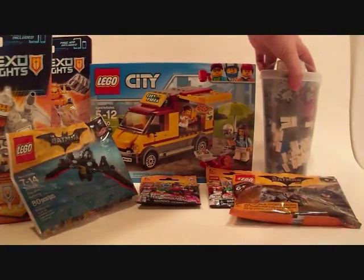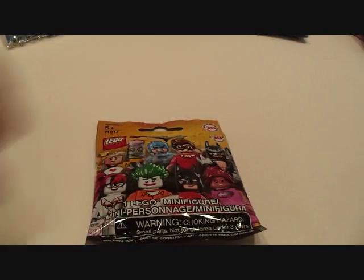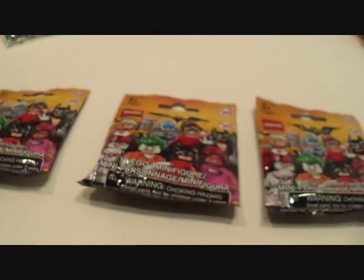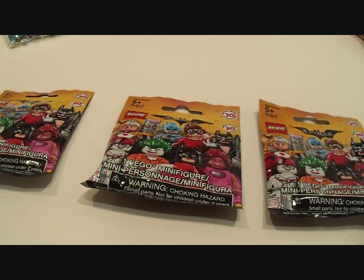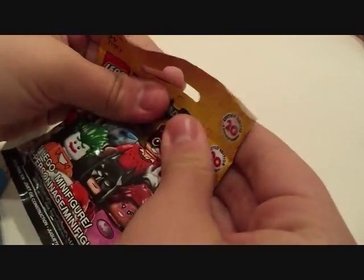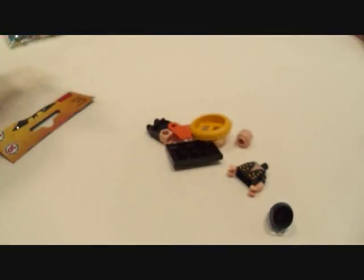Right now what we're going to do is actually move everything back as far as I can so we can open up these minifig packs. Now, what's inside: I have the Zodiac Master in one of them, the Scuba Diving Batman with the float in another, and the third is a grab bag — I just picked a random one off the shelf. I've been paranoid about peeling these down carefully because one time I cut a piece inside one of these.